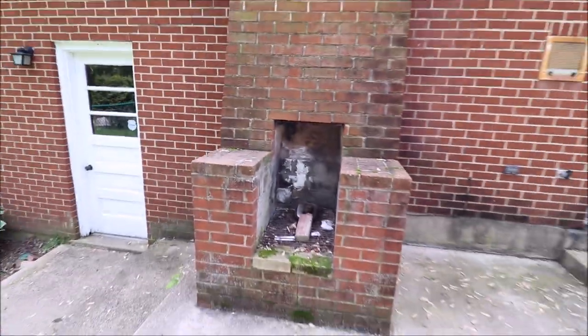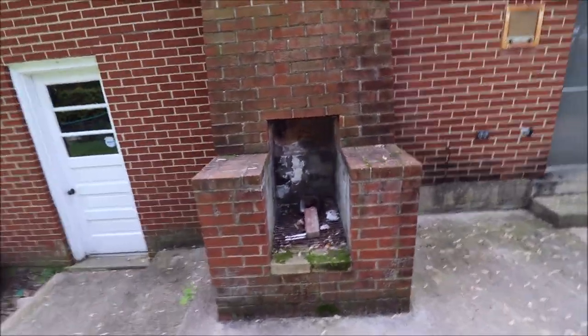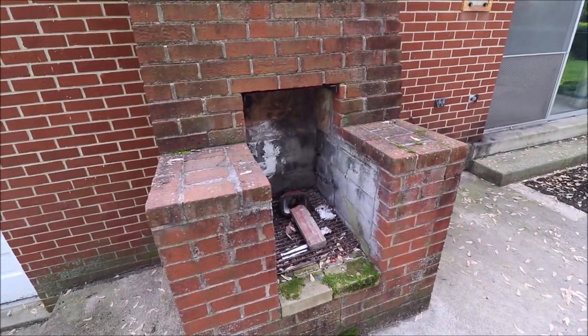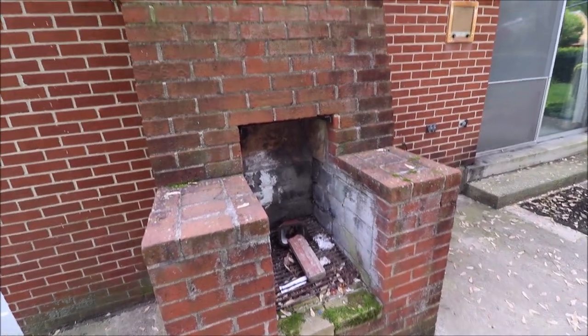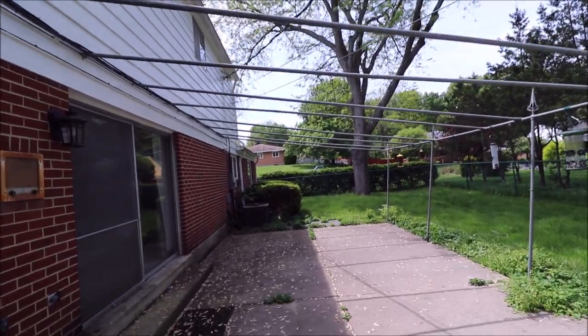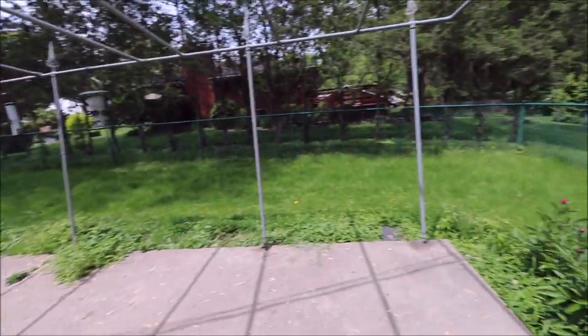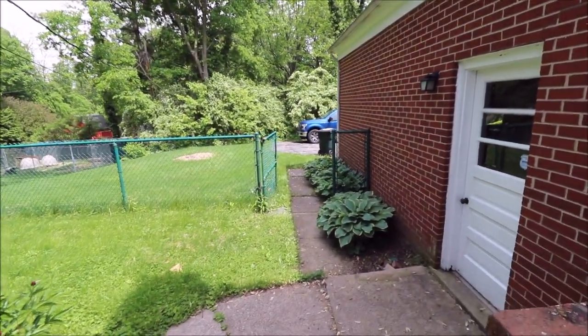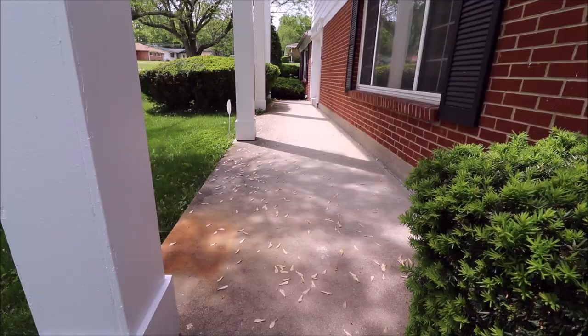Before we go inside, I wanted to show you something pretty cool — I've only seen this a few times in houses in this price range. We have an outdoor barbecue pit, a very large patio, and it's very private back here. You could put an overhead awning on here if you chose to.